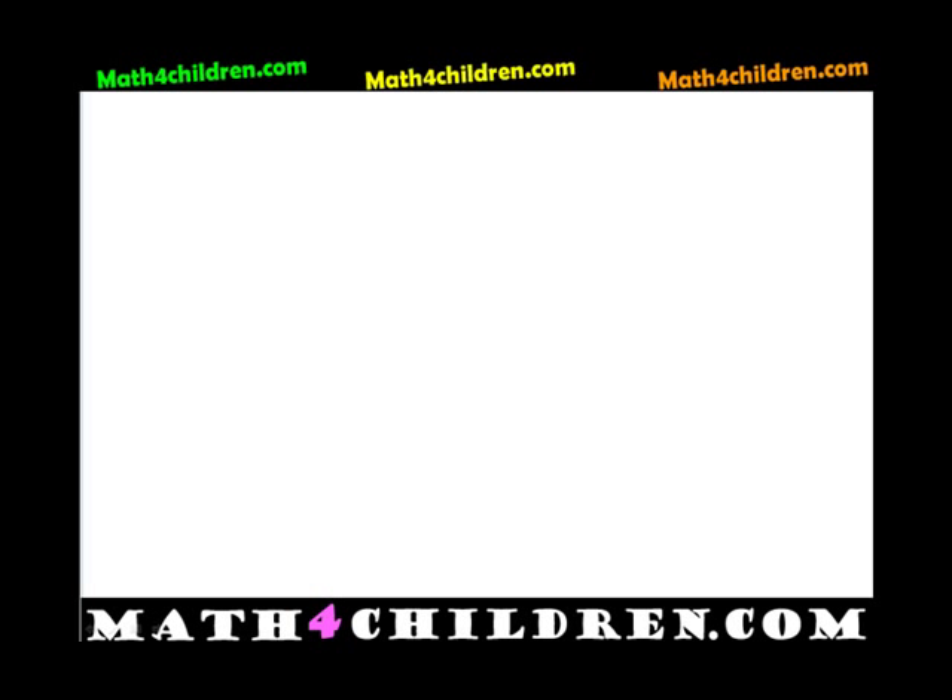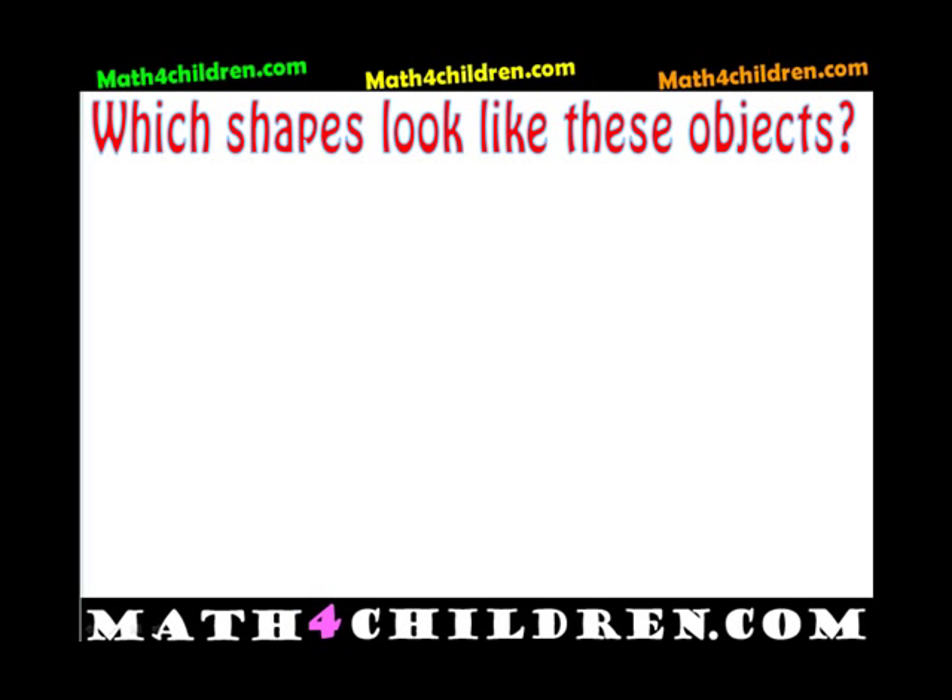Hello and welcome to mathforchildren.com. Today we're going to talk about geometry.